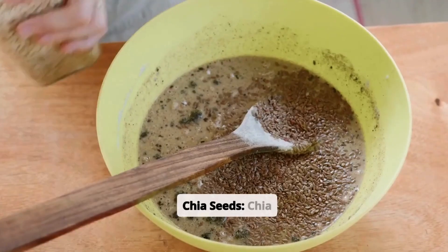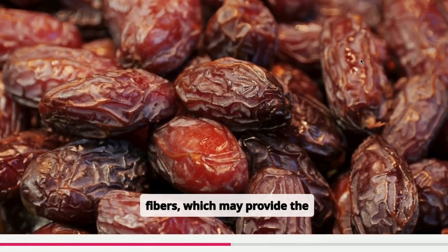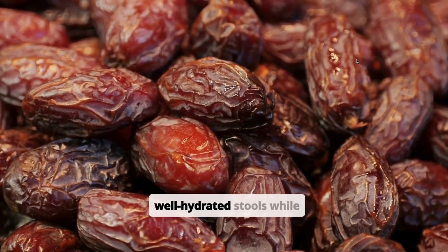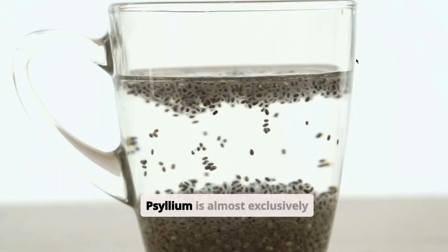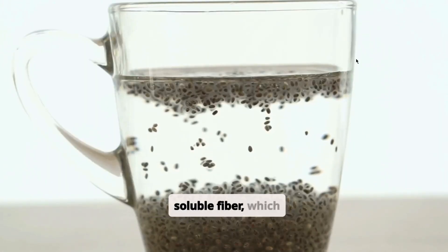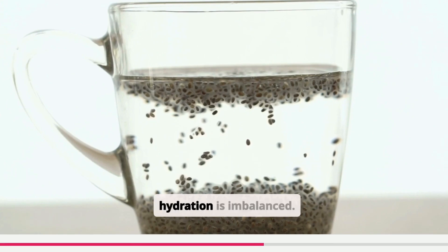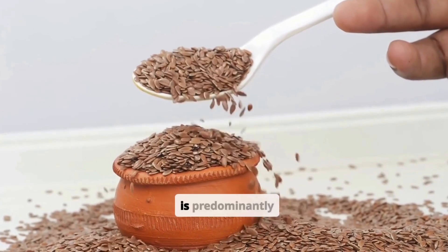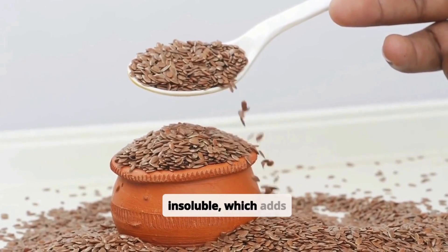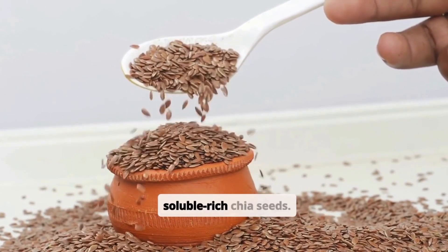Chia seeds contain a balanced mix of soluble and insoluble fibers, which may provide the perfect synergy for forming well-hydrated stools while adding bulk. Psyllium is almost exclusively soluble fiber, which can lead to overly soft or liquid stools if hydration is imbalanced. Flaxseed's fiber content is predominantly insoluble, which adds bulk but may not hydrate as effectively as the soluble-rich chia seeds.